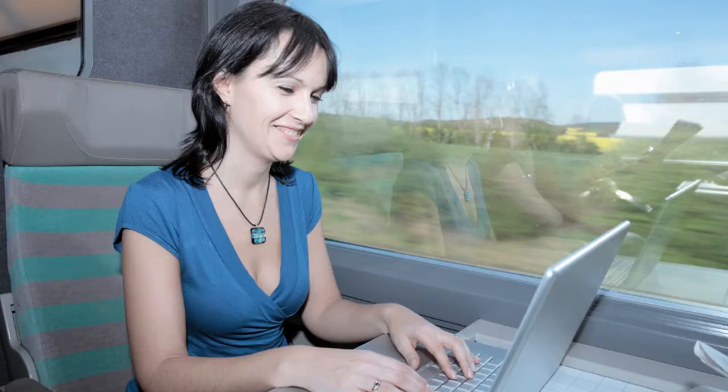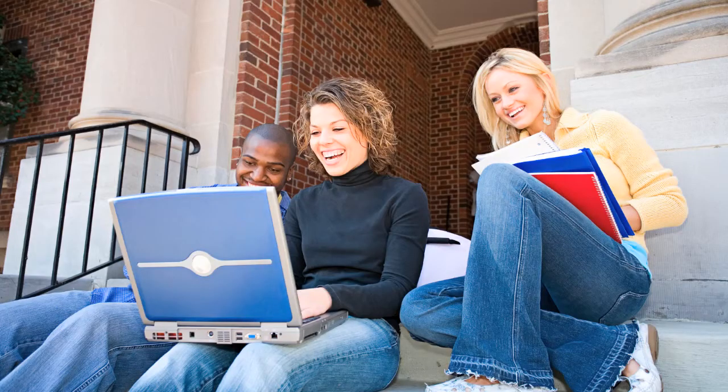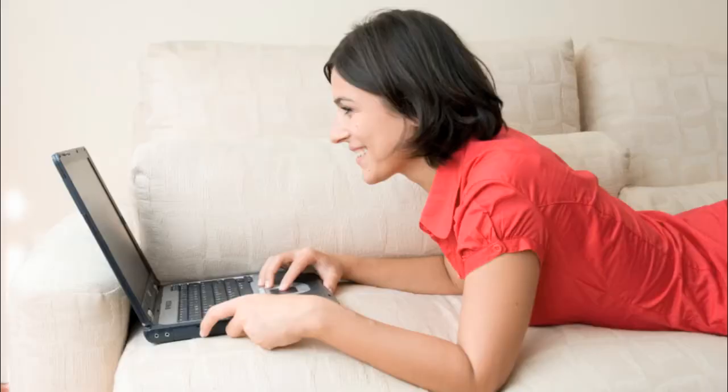Mobile broadband can be a great option for people who need the internet when on the go, on trains, holidays or out of office. It's also a good option for students who tend not to stay in the same house for long enough to sign up to a fixed line broadband contract.